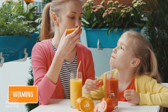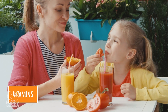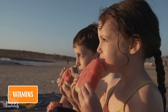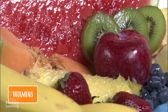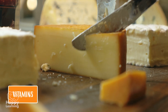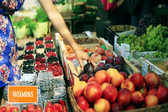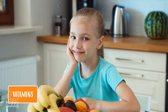Vitamins are very important for us to live healthy and strong lives. They are found in many foods, but the ones that contain the most are vegetables, fruits, and dairy products. Vitamins are essential for our body, so eat at least five pieces of fruit and vegetables every day!